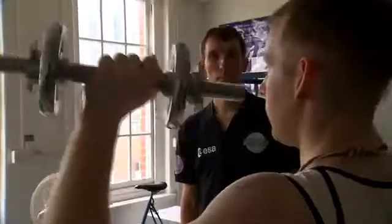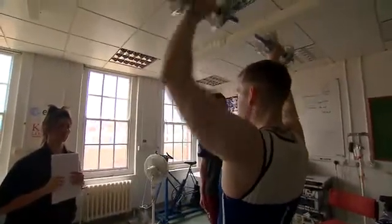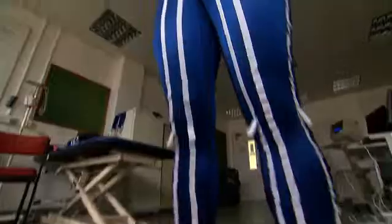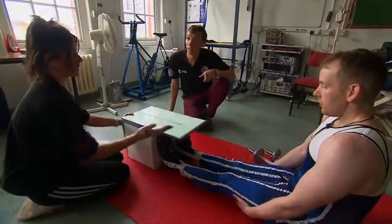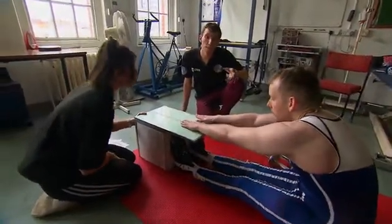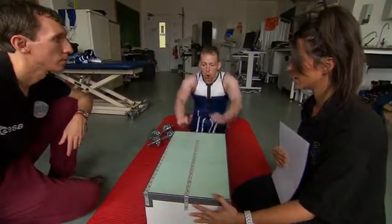We also needed to see whether the suit was well tolerated from a thermal perspective — whether people got extra hot during maximal exercise. Phil is doing a sit-and-reach test, which is testing his flexibility and his ability to contract the muscles to stretch and reach onto the board.